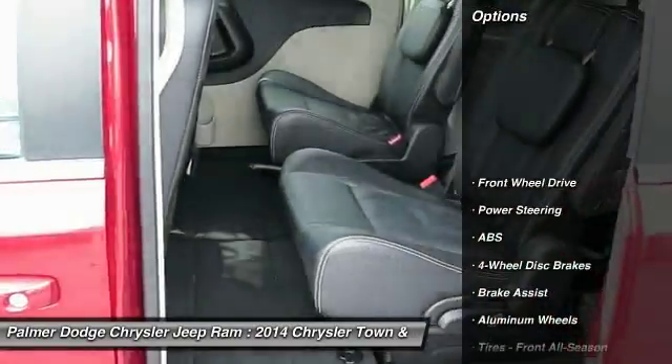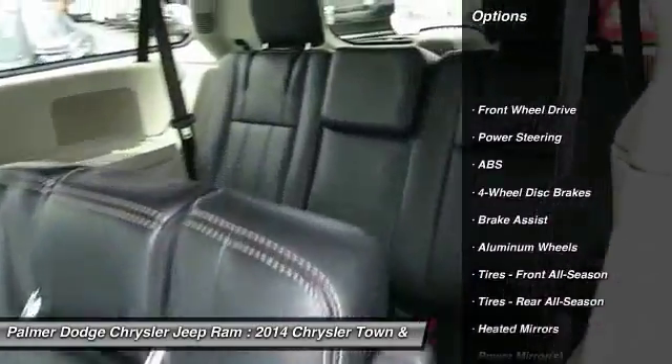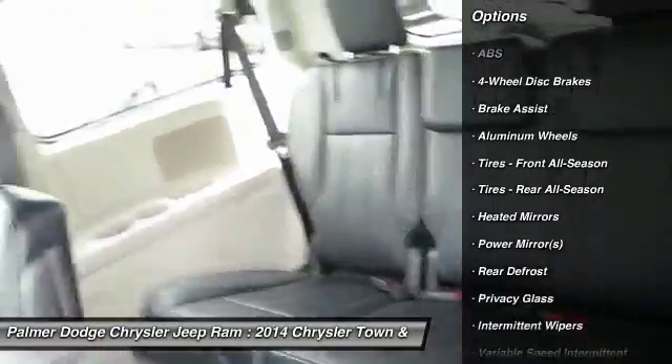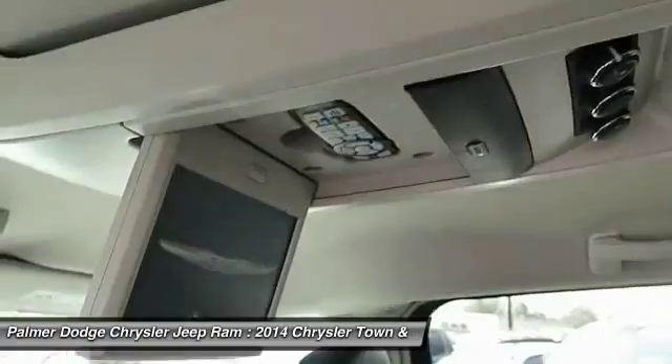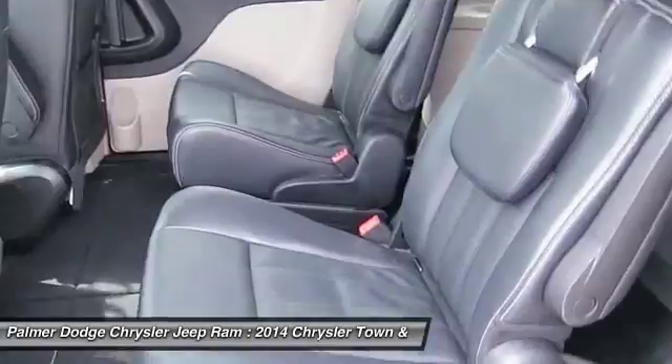Anti-lock braking system, power lift gate, steering wheel audio controls, adjustable steering wheel, power steering, four-wheel disc brakes, hard disk drive media storage, aluminum wheels, keyless entry, auto-dimming rear view mirror, PPO.